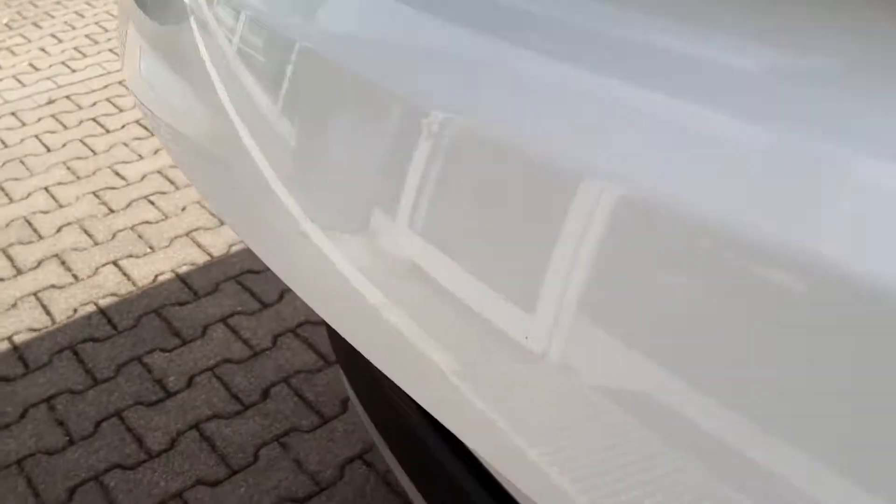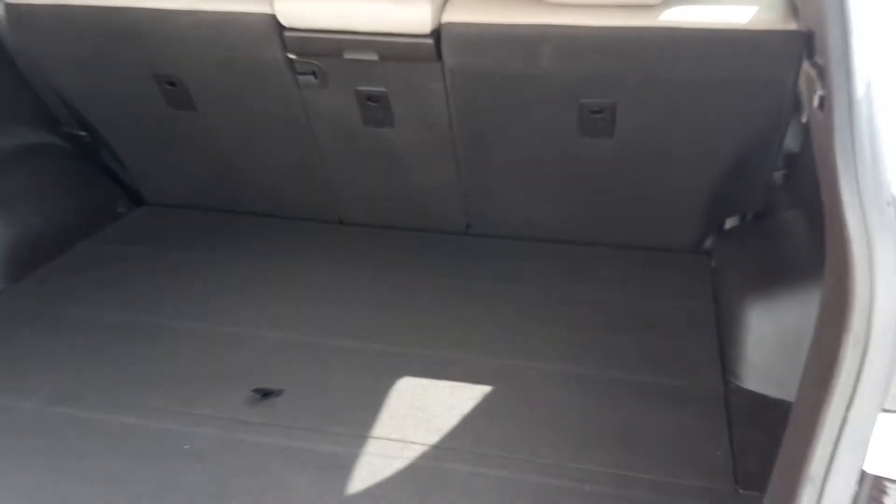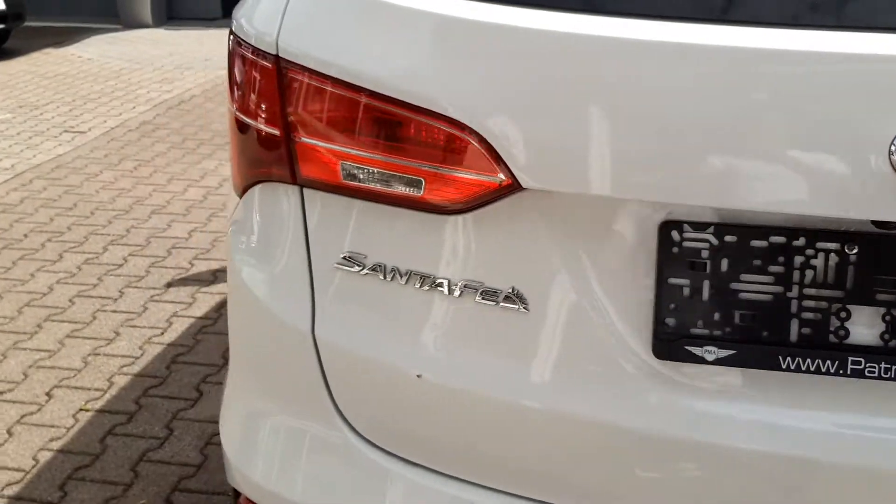I'll go ahead and show you guys the trunk space here. Plenty of space. This one has about 70,000 miles on it.